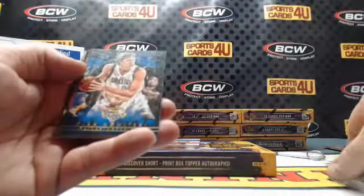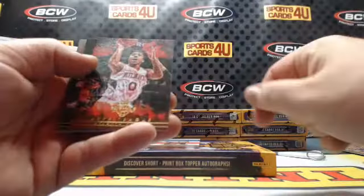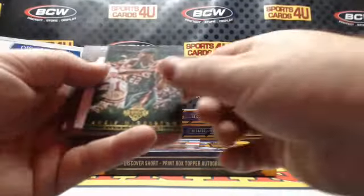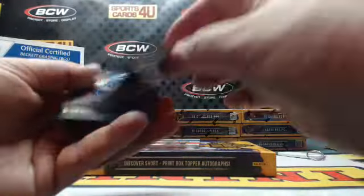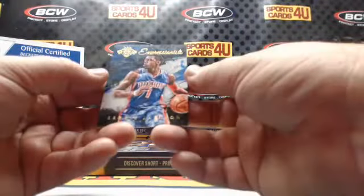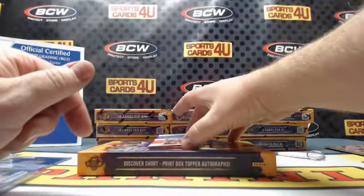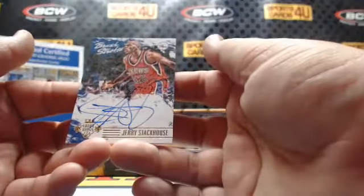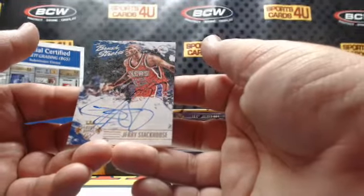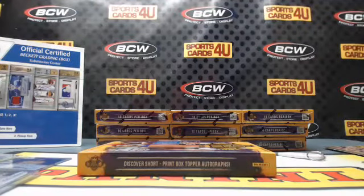Nuggets Gary Harris. Mavericks Dirk Nowitzki. Jeff Teague, Hawks. Bucks Khris Middleton. Damian Lillard, Blazers. Expressionists Reggie Jackson, Pistons — 43 out of 99. Brush Strokes autograph for the 76ers, Jerry Stackhouse — just to 99.